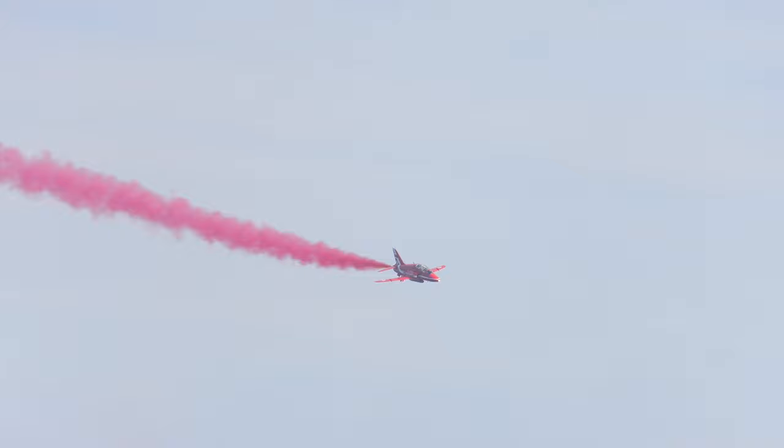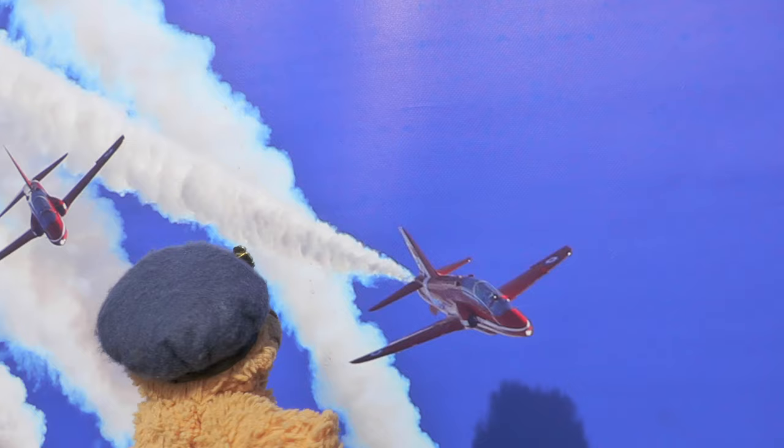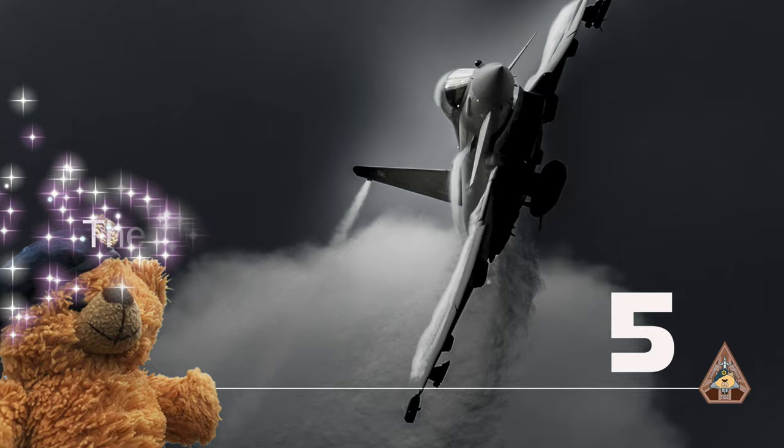It was in 1964 when the Royal Air Force amalgamated its display teams into one premier unit. The name was taken from the Black Arrows team, and the colour scheme as a tribute to the Red Pelicans — so the answer was a new paint scheme of red and a name change to what we know as the Red Arrows.